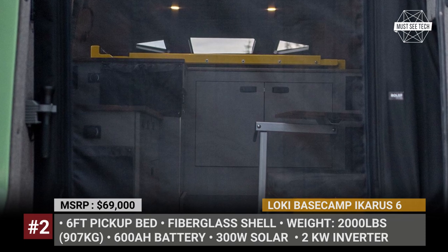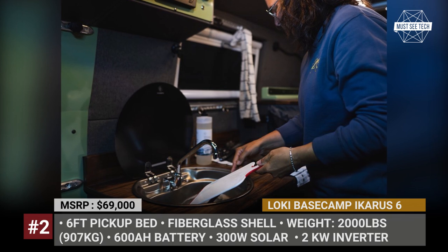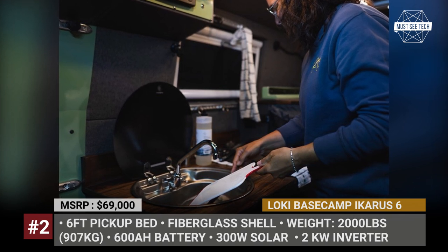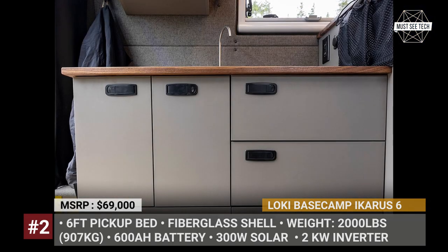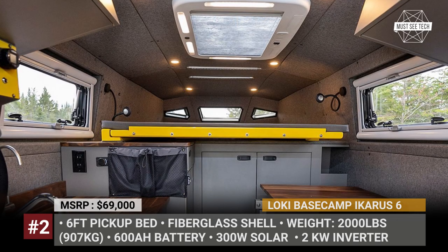The standard amenities of the Icarus 6 are quite impressive as well. It features fresh and grey water tanks, AC, Webasto interior and water heating, up to 300W of solar, a 600Ah battery, and a powerful 2kW inverter.